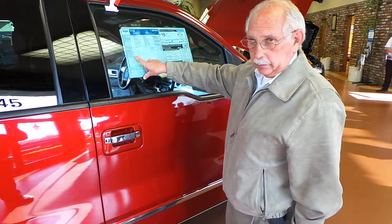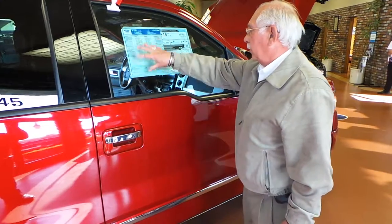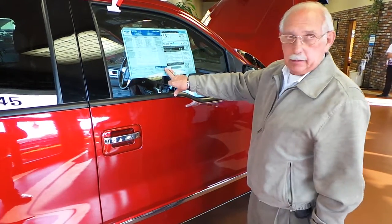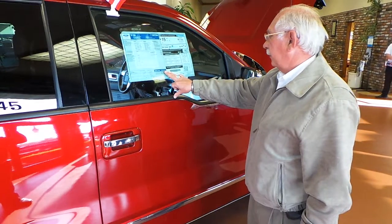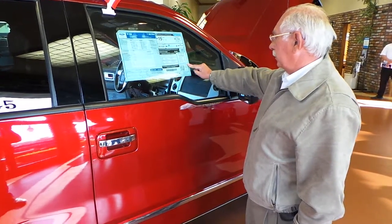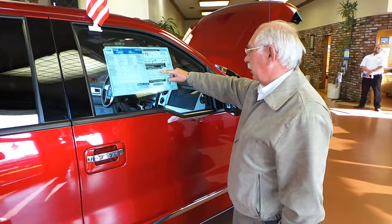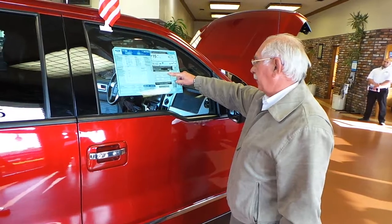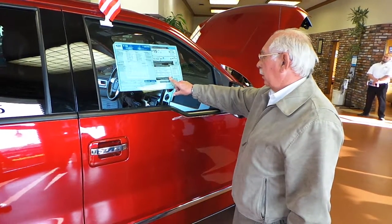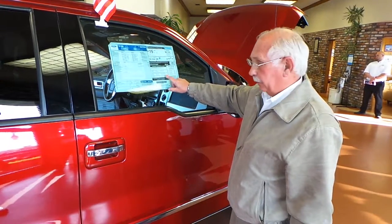That makes the price $50,945. The government rated it a top safety pick, and this truck scored four stars out of five overall. On the rollover rating, it's four stars — and we're the only truck on the market with four stars on the rollover.